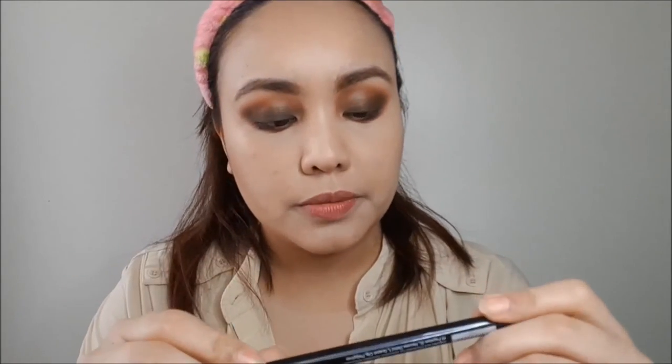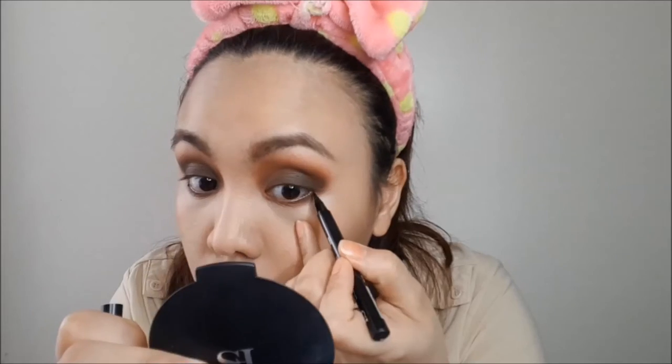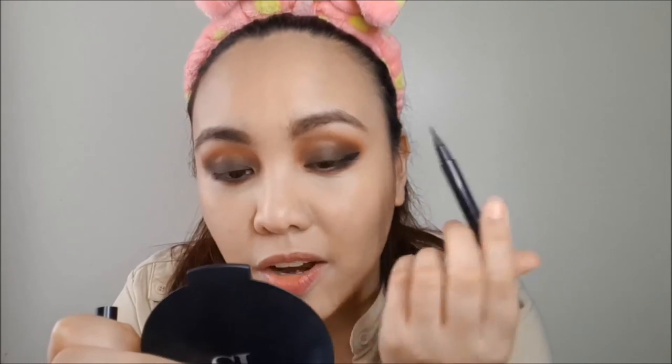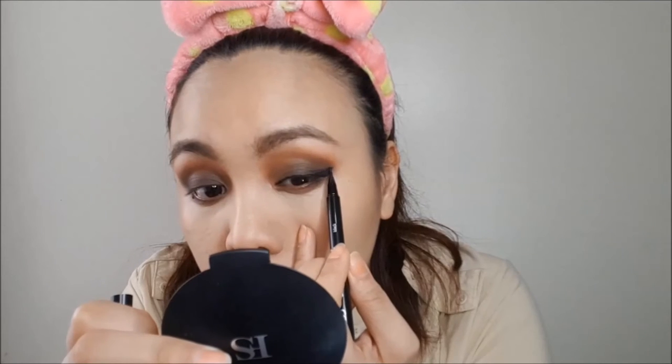Next I'm going to use their long-lasting waterproof liquid eyeliner — it's a felt-tip pen. It's quite difficult to apply on areas with full packed-on eyeshadow, so I think this is better for days when you're not wearing too much eyeshadow. Since I don't have a black eyeliner from F&S cosmetics, I'm going to use a different one to tight-line and also line my waterline.